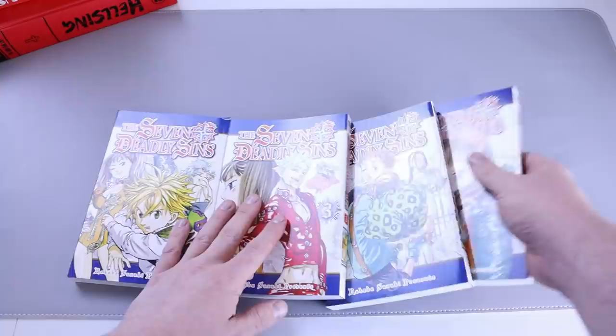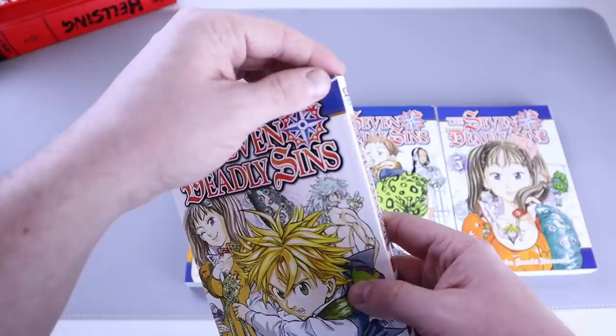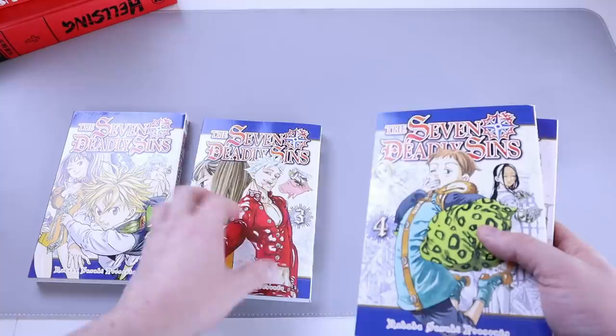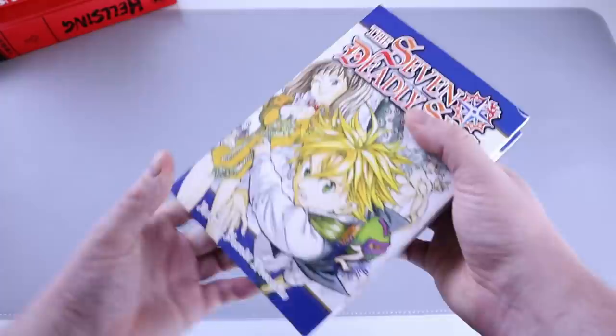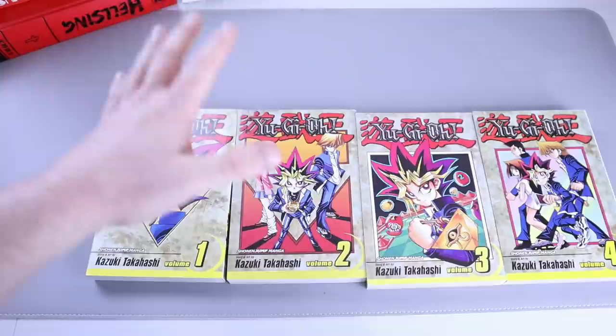Next we have Seven Deadly Sins numbers two, three, four, and five. Another series that's on the pause — don't you hate this? Look at that, it sucks. Annoying, not a big deal but annoying. It's another series I've never read but wouldn't mind reading — definitely seems up my alley with shonen-type vibes. I did read volume one, that's why I have the rest of these.